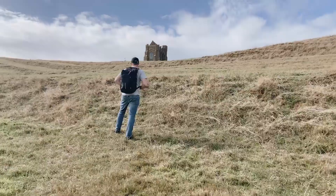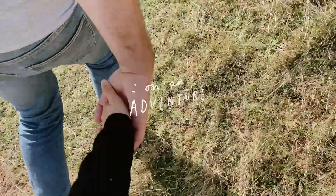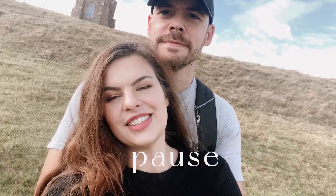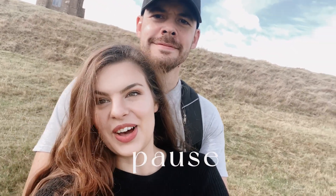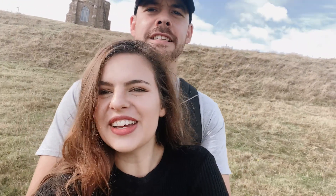Halfway up — nearly there! Good workout, but you can already see the beautiful views behind me. Pausing for two seconds because that's a long route up — just admiring the beautiful view here.